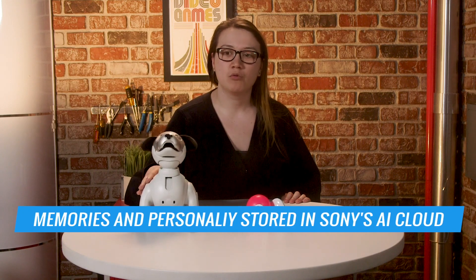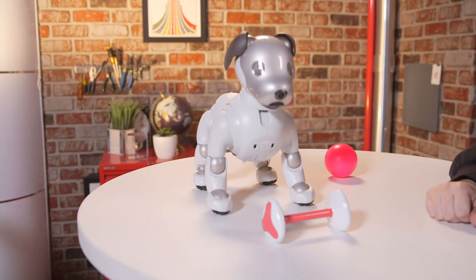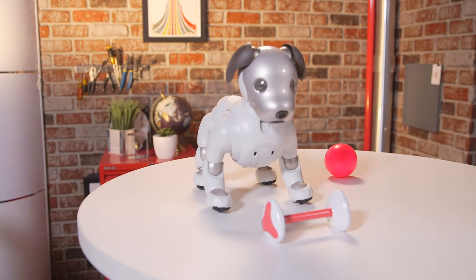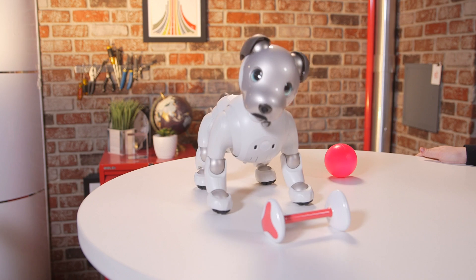It ships with a charging pad, a couple toys to play with, and a free three-year subscription to Sony's AI Cloud, where the puppy's memories and personality are stored. This may sound like a bunch of money, but it's definitely less than you'll spend on food, medical, and kennel expenses of a real dog over the course of its life.